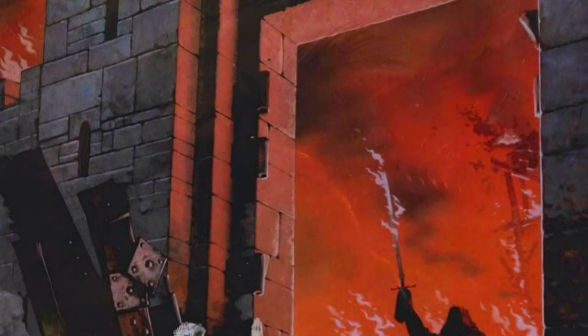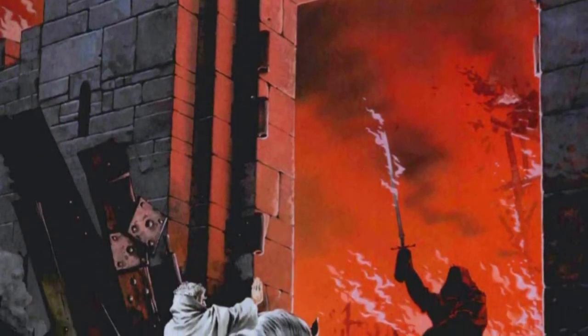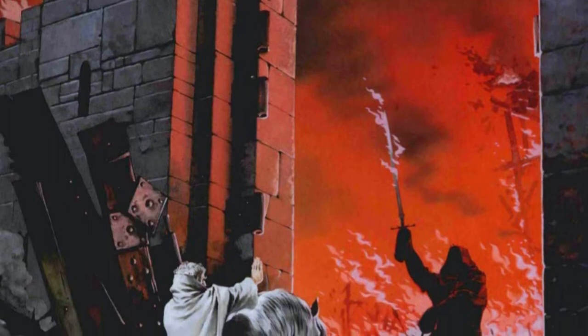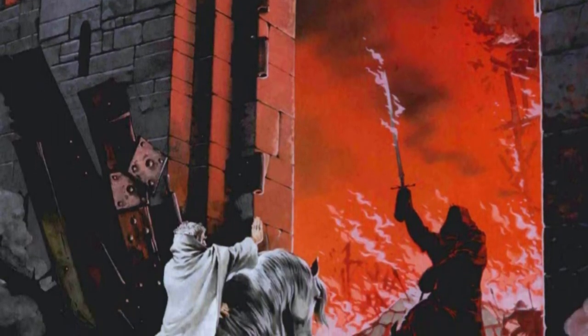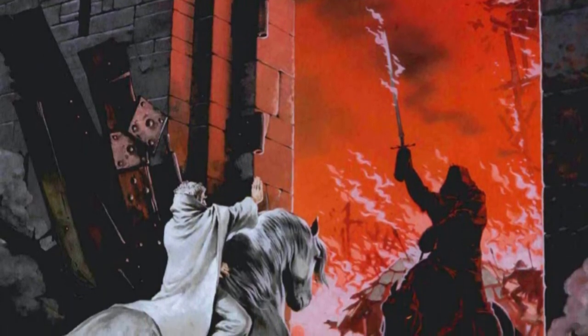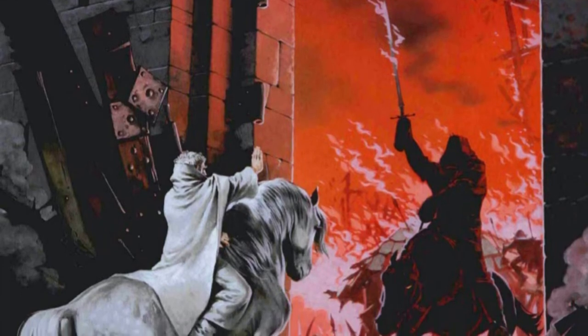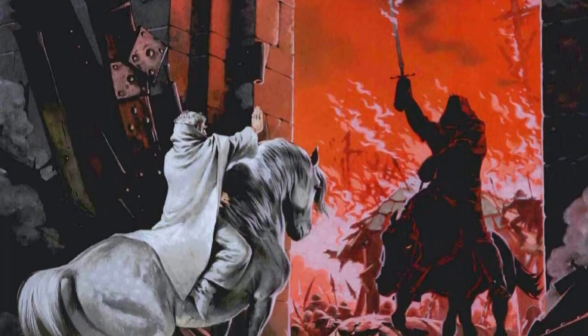In rode the lord of the Nazgul, a great black shape against the fires beyond. He loomed up, grown to a vast menace of despair. In rode the lord of the Nazgul, under the archway that no enemy ever yet had passed, and all fled before his face.